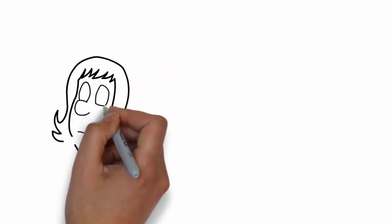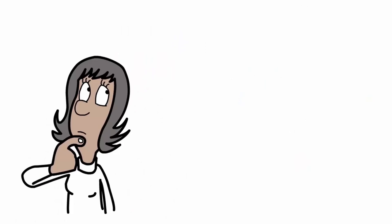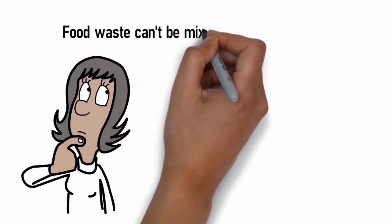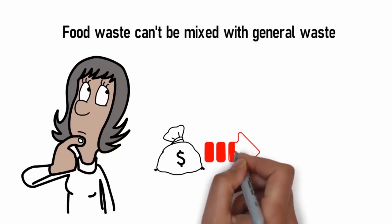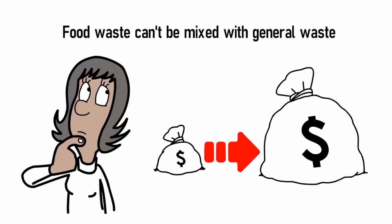What happens if you throw food waste in the general waste bin? Food waste is not allowed to be mixed with general waste anymore. When it gets to the landfill, it will need to be buried and comes at a much higher cost.